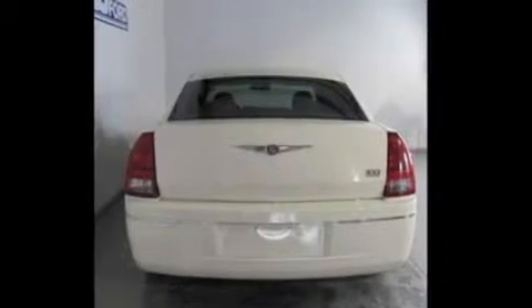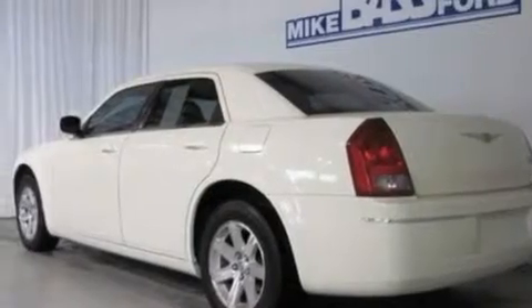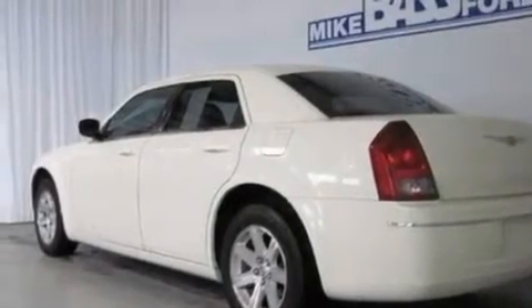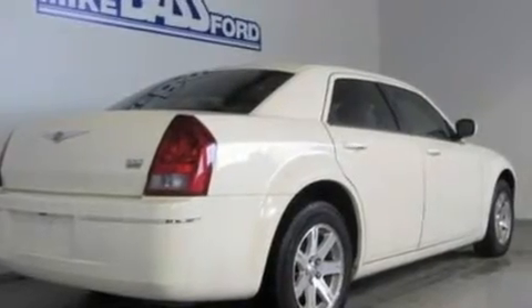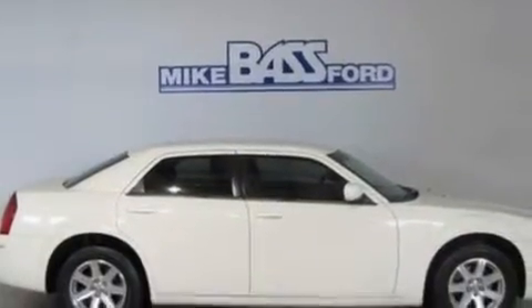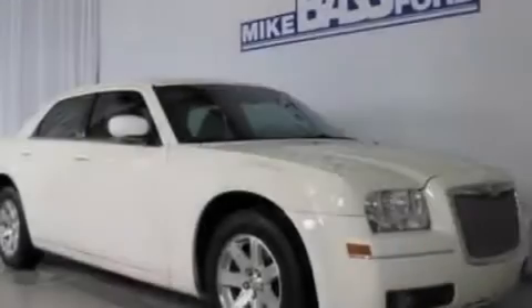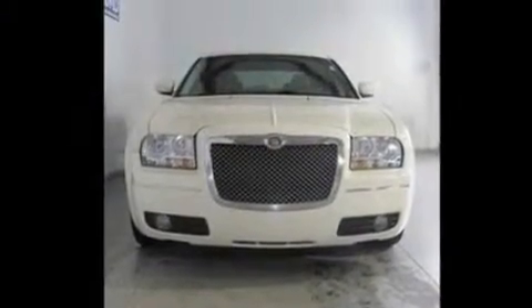Its top features include a rear window defroster, front and rear reading lights, an external temperature gauge, four well-positioned speakers, leather seats, a double wishbone independent front suspension, 17-inch wheels, a low-tire pressure indicator, a CD player, and keyless entry. With an EPA estimated rating of 27 miles per gallon on the highway, fuel efficiency is still high on the list of priorities.